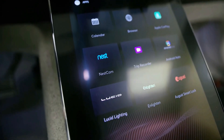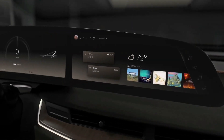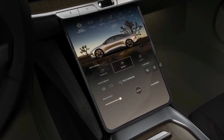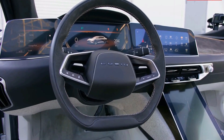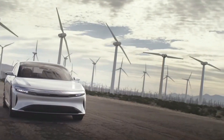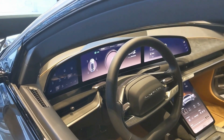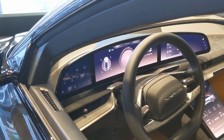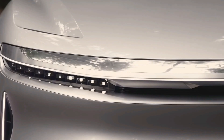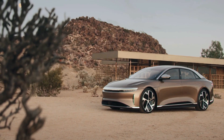Behind all the controls and touchscreens is the software that delivers it all. Lucid started with the open-source Android Automotive OS and built the apps and other features using that as a base. The OS is modeled after Google's Android Open Source OS that runs on Linux. Lucid chose not to integrate Google's many apps onto their system; instead, they worked with various third-party apps for the infotainment system, which include iHeartRadio, TuneIn, Tidal, and Spotify. It does come with both Android Auto and Apple CarPlay, so you can connect your phone and communicate with your infotainment system.